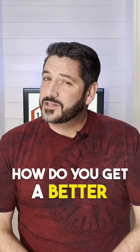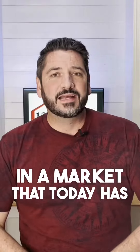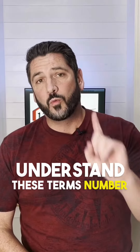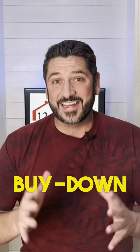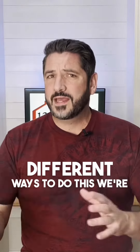How do you get a better deal on a mortgage in a market that today has interest rates that are a bit higher than you are used to? Understand these terms. Number one is called a buy down. This is when you buy down the interest rate. Now there are a couple different ways to do this.